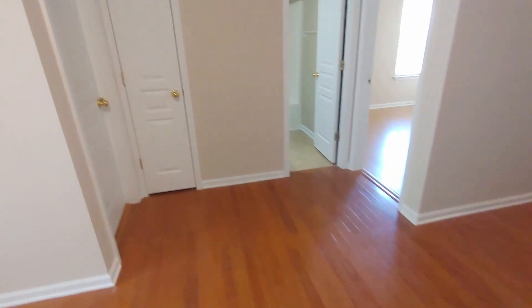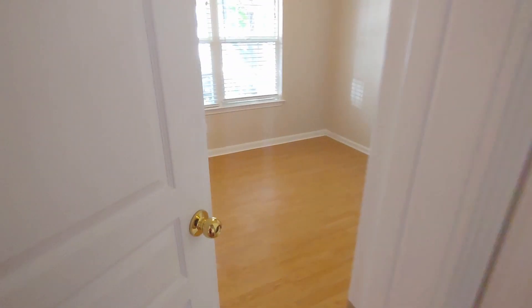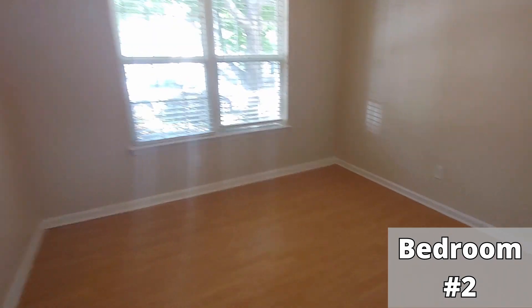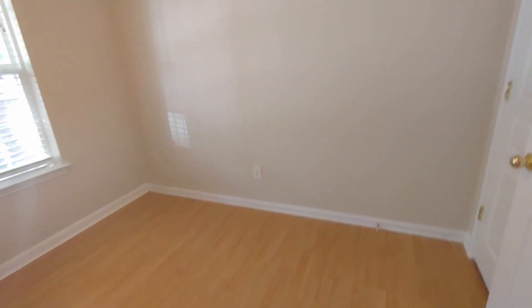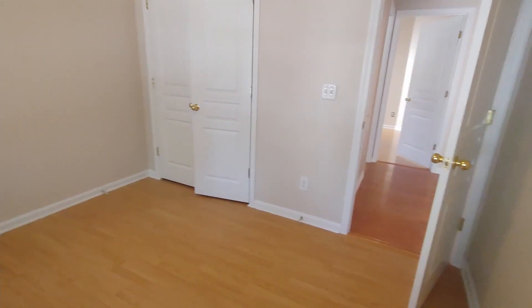Back up in the main hall, we're going to go left to bedroom number two — a nice-size room. I'm thinking a full-size bed would be most appropriate in here. And the closet.